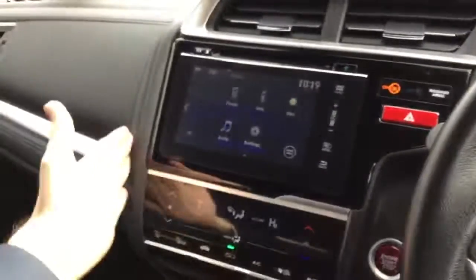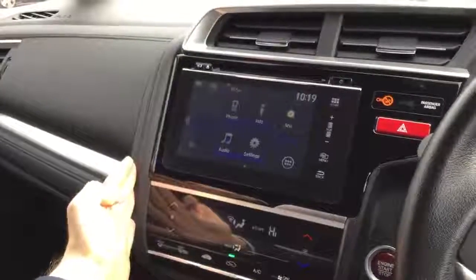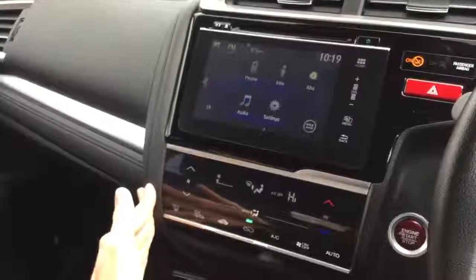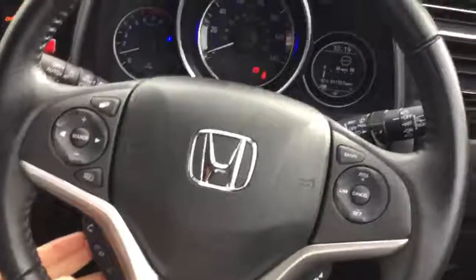As we come inside, in the centre of the dashboard you have this large touch screen. Here you can control the radio, the Bluetooth phone and the Honda Connect system. Just below that you've got the touch controls for the air conditioning. On the steering wheel you have the controls for the radio, the cruise control and the Bluetooth phone.